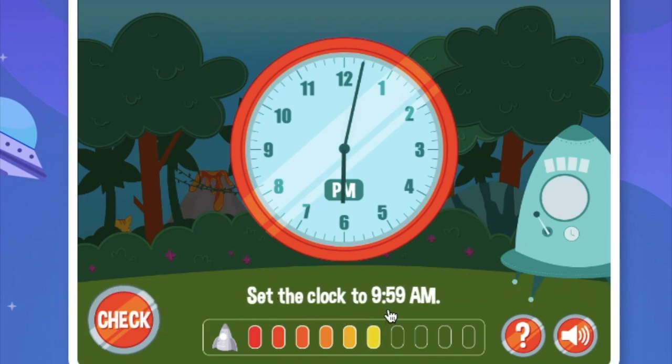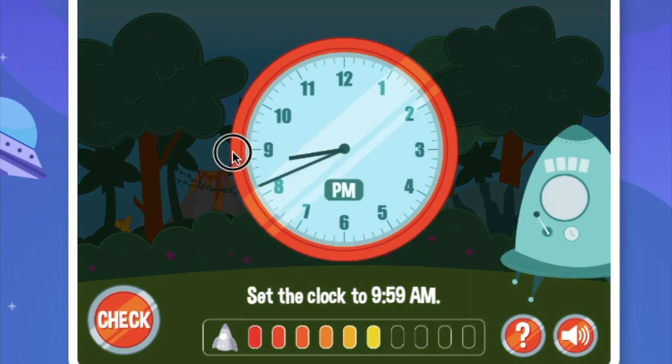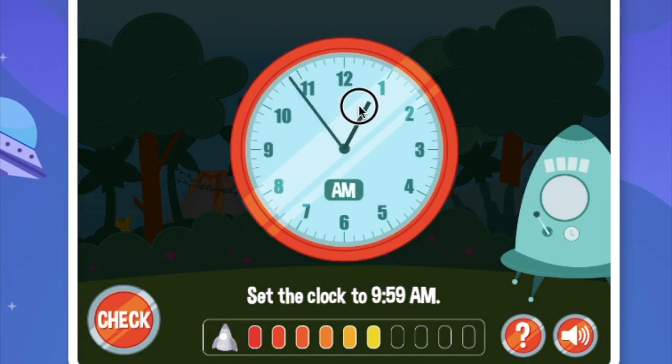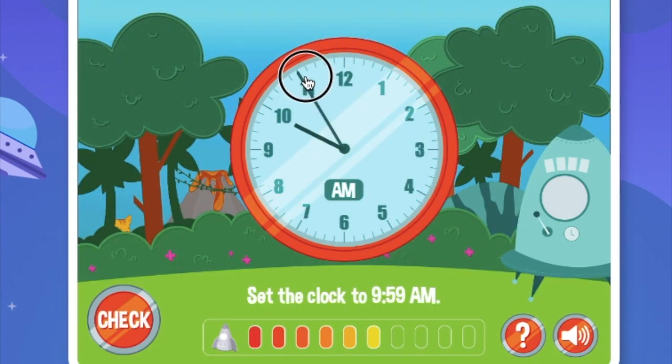Set the clock to 9:59am. Now we're going to move forward, forward, and forward. Almost there. Let's keep on going. 11 is 55, let's move — just 4 ticks: 1, 2, 3, 4. This is 9:59am.